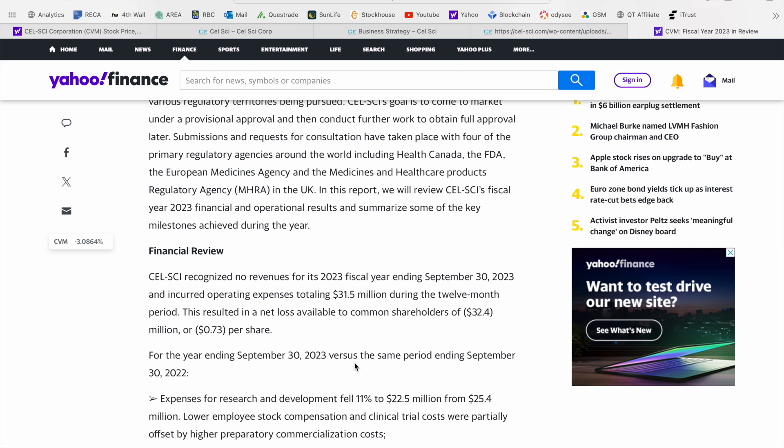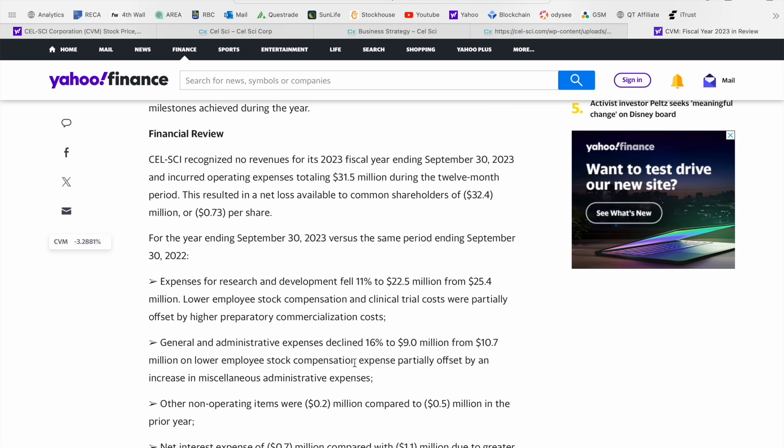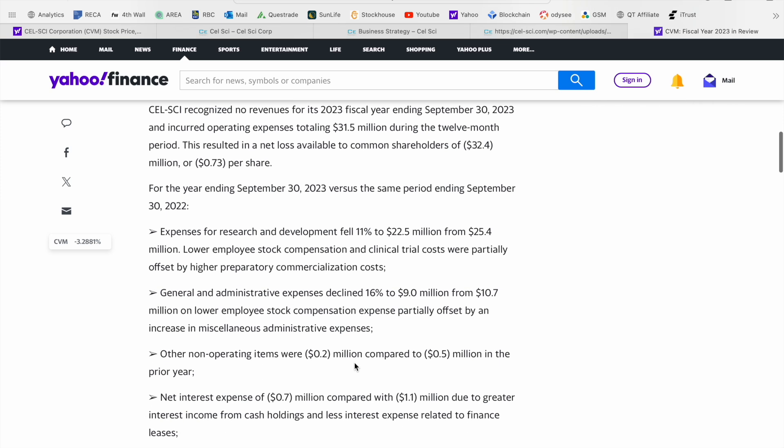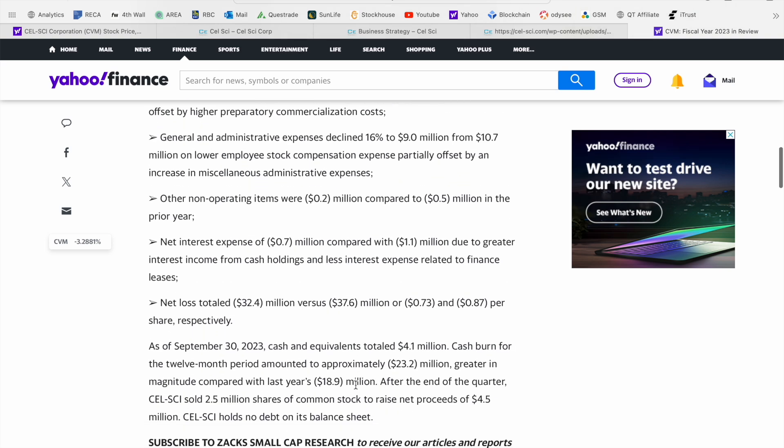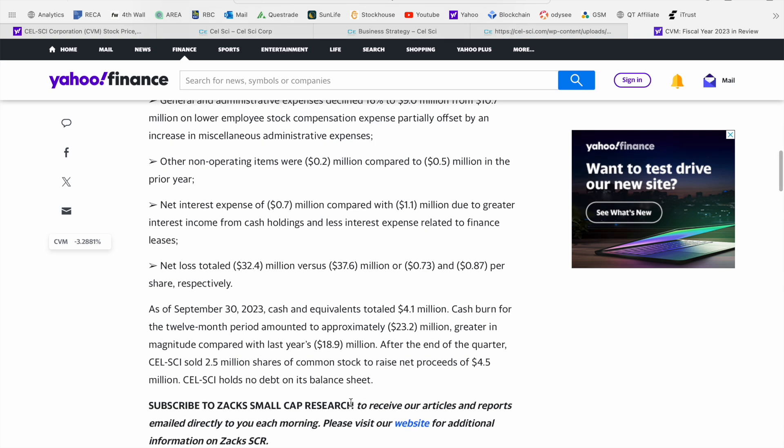They didn't recognize revenue for 2023 — again, this is a clinical stage company. They incurred total operating expenses of approximately $31.5 million for a net loss of 73 cents per share. However, they were able to keep expenses under control, with research and development dropping 11% year over year, partially driven by lower employee stock compensation and clinical trial costs. G&A expenses declined as well by 16%, coming in at $9 million for the year. As of September 30th, the company had cash and cash equivalents totaling about $4.1 million, bolstered by the sale of approximately 2.5 million shares for net proceeds of $4.5 million after the quarter finished. Currently, no debt on the CellSci balance sheet.